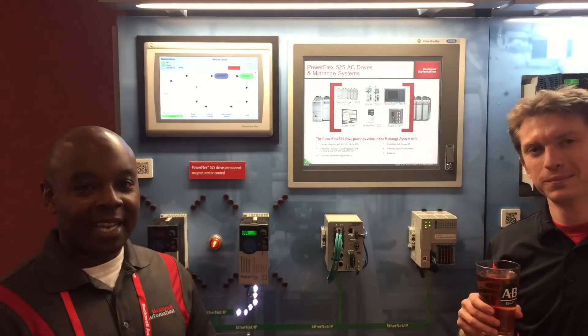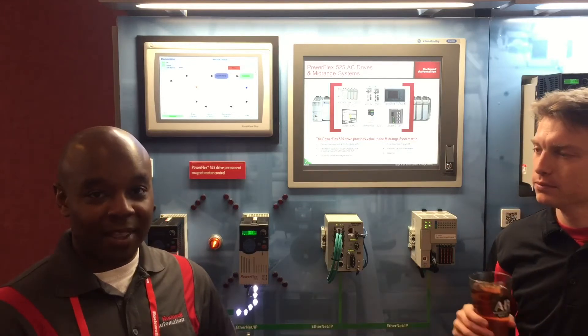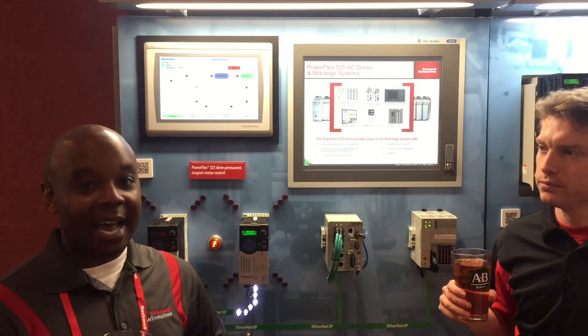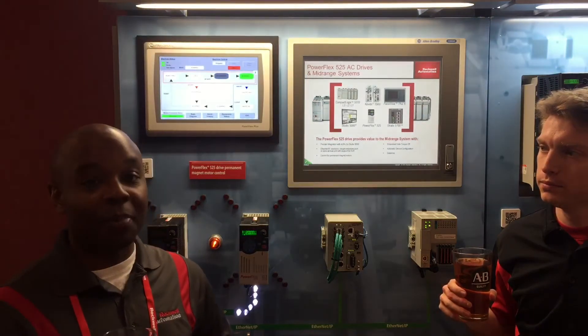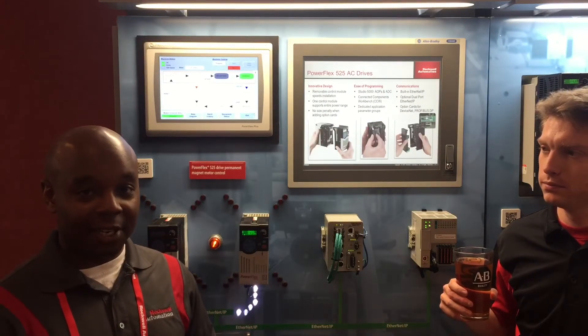We'll be showcasing the PowerFlex 525, and one of the hot features of the 525 is that it comes with embedded Ethernet. The benefits you get with embedded Ethernet is that you have all the benefits of Rockwell's Premier Integration. With that, you get a nice feature called automatic device configure.